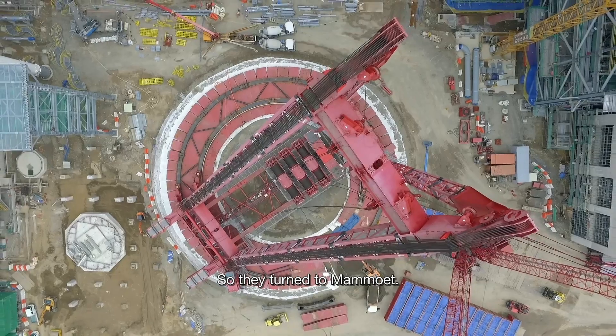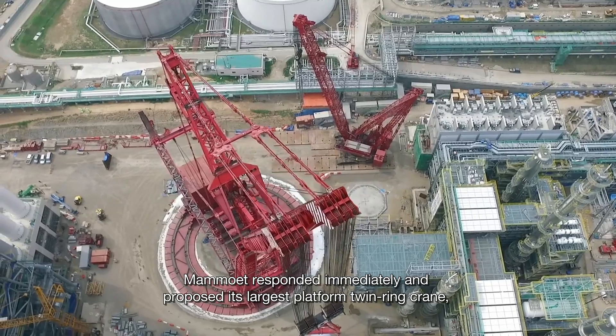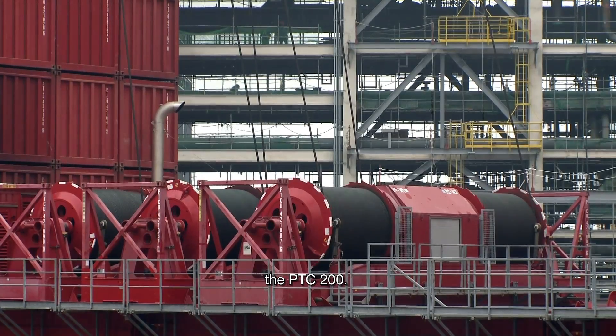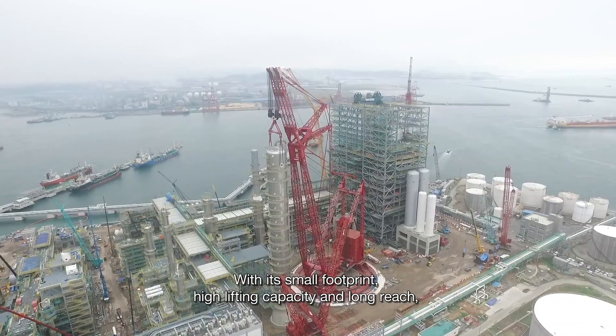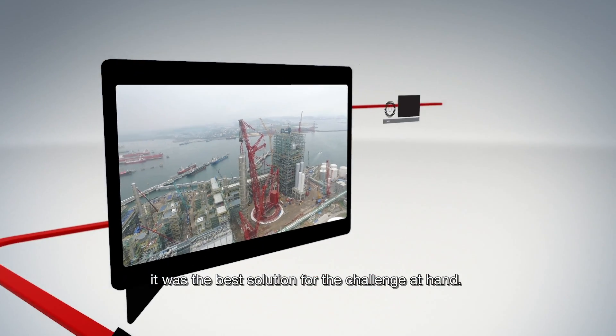So they turned to Mammoet. Mammoet responded immediately and proposed its largest platform twin-ring crane, the PTC-200. With its small footprint, high lifting capacity and long reach, it was the best solution for the challenge at hand.